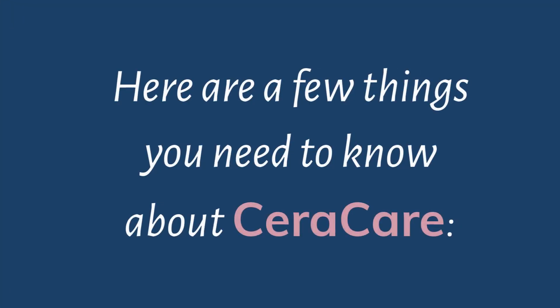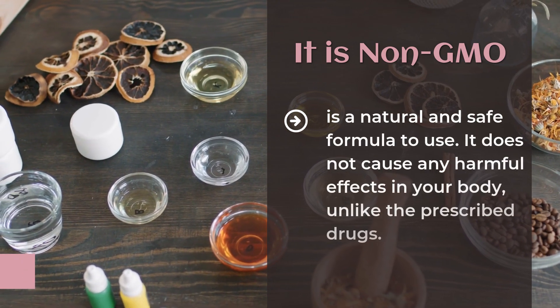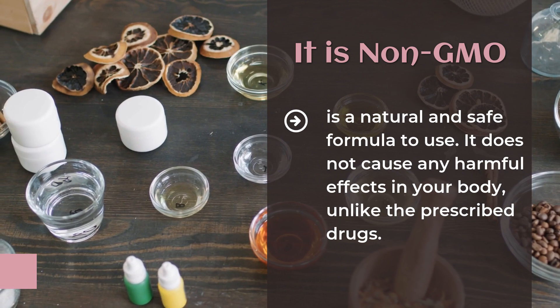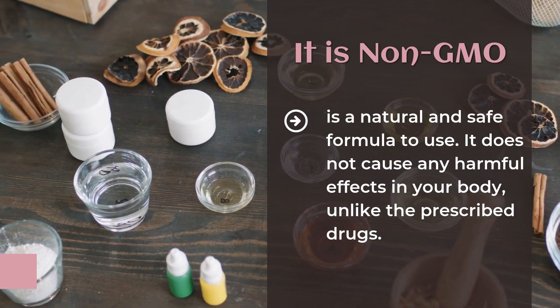Here are a few things you need to know about CeraCare. It is non-GMO. CeraCare is a natural and safe formula to use. It does not cause any harmful effects in your body, unlike prescribed drugs.